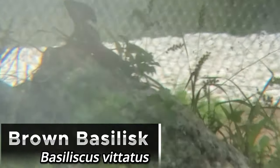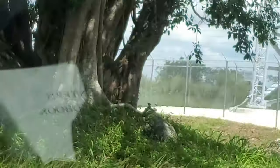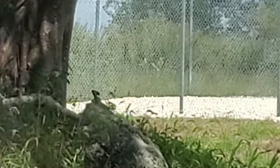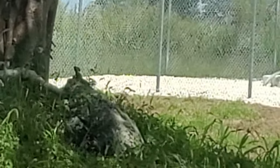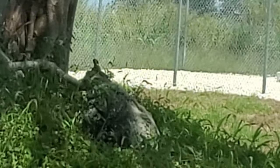We have a basilisk on this rock right over here. That's a pretty cool sight. I had my camera lined up to my monocular — that's a male basilisk who's just basking. I may try and get closer to him and see what he does.